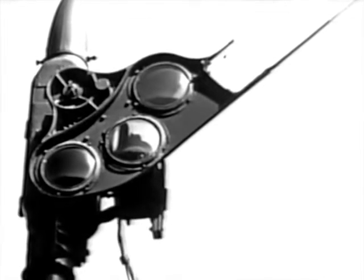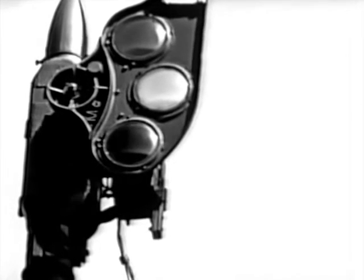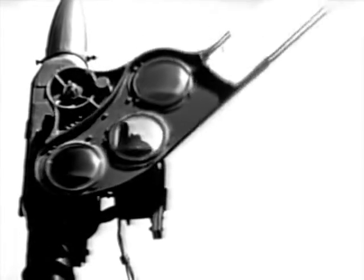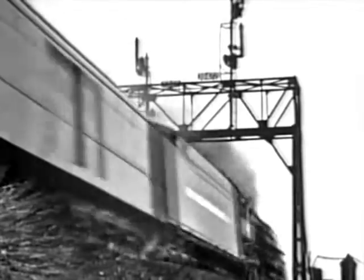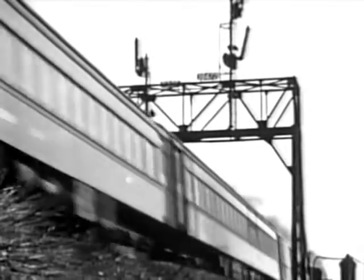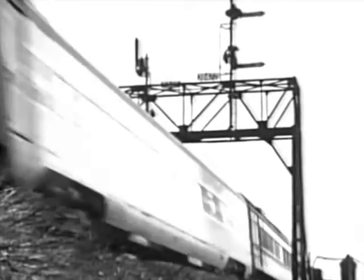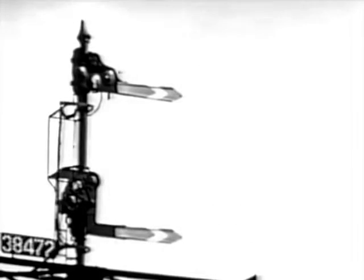This takes better advantage of the principle of gravity and requires less power for its operation. As train speeds increased, it became necessary to expand signal protection. A second semaphore blade was added to give a greater variety of indications. Thus, the first indication behind a train is red over red, showing the presence of a train in the block ahead.